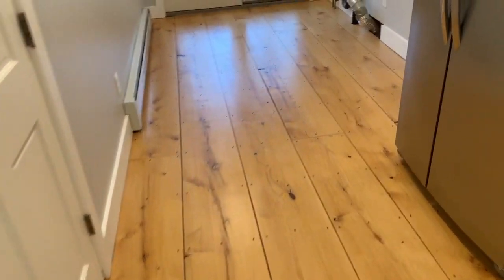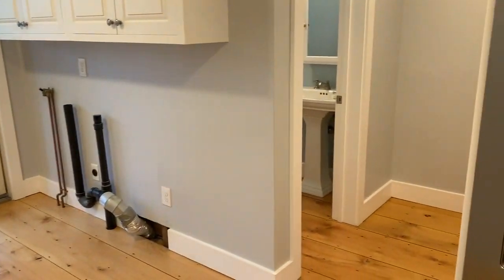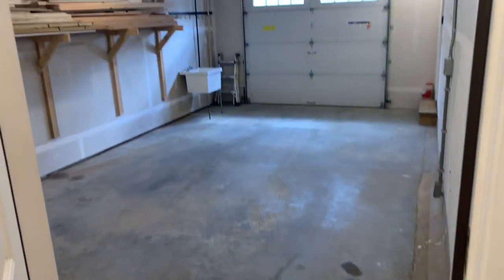These are hemlock floors in the kitchen and bathroom area. There's another rear mudroom and another door to the garage.